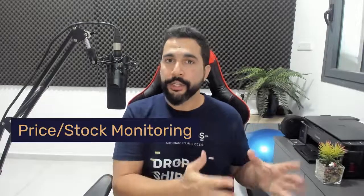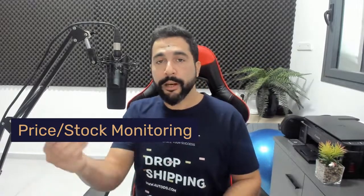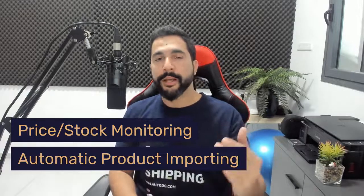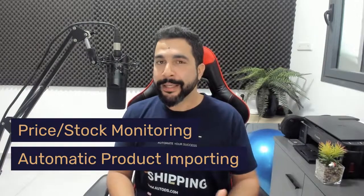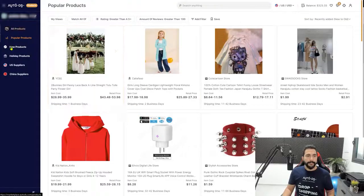AutoDS is a platform to help automate your dropshipping business — you really need this to scale and hit numbers you probably never thought possible. When I say automation, I mean things like price and stock monitoring: every time the price changes on your supplier's website, AutoDS will also change the price on your eBay store. Same for stock — if the supplier goes out of stock, the system takes the product out of stock on your store too. You'll also have automatic product importing, which I'll show you in a second.